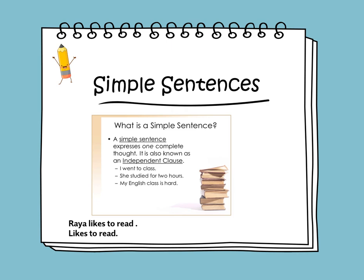If I say 'Raya likes to read,' this is a simple sentence because it has two parts. Who is the sentence about? It's Raya. And what's the telling part? Likes to read. It also expresses a complete idea or a complete thought. But if I say 'likes to read,' did we understand who likes to read? Maybe my dad, maybe my brother. So it does not express a complete thought or idea, and we are missing who the sentence is about.